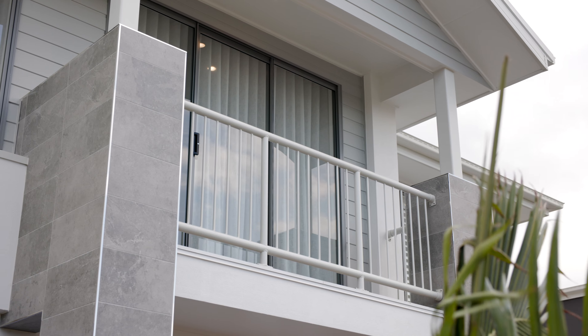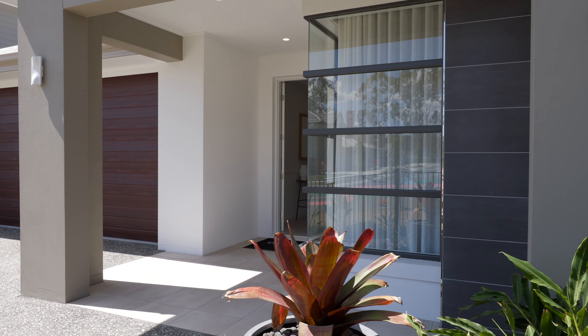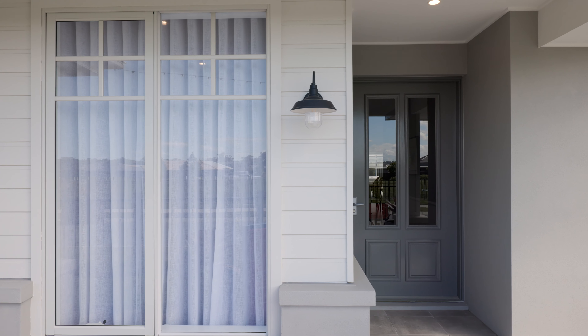What about street appeal? I love the facade on this home. Our gallery of facade options allow you to choose the personality for the street appeal of your new home, as well as choose a finish for your facade that reflects your style, like the render and tiling on this one.